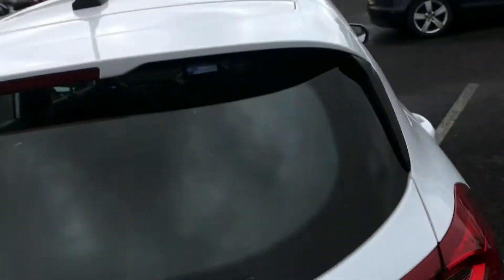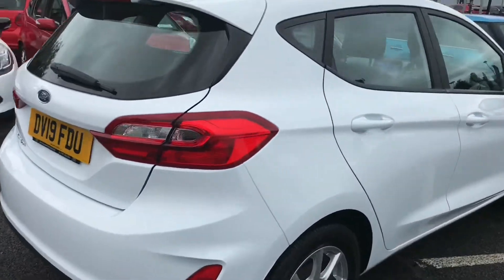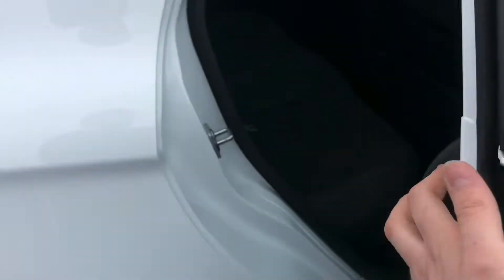Up top you have a handle allowing you to easily pull the boot lid down. As you can see it looks absolutely stunning, especially in the white.